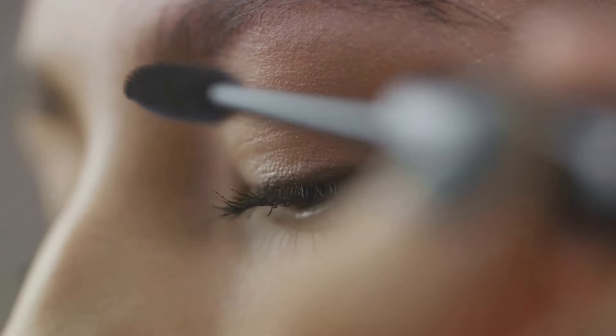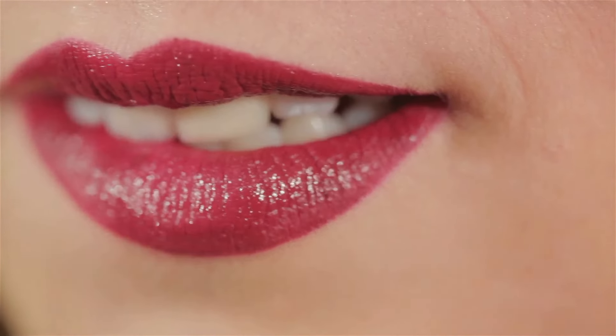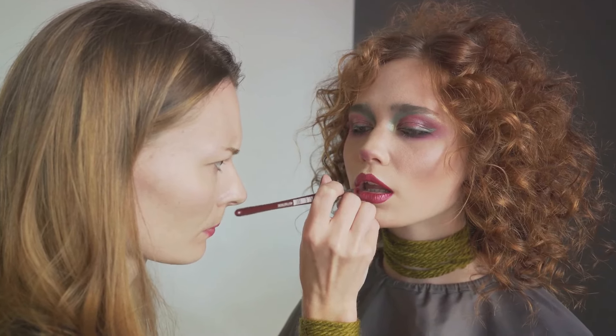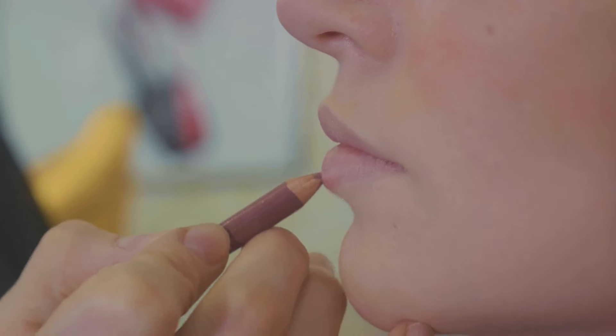Next, let's talk about berry-toned lips. Deep reds, rich plums, and sultry maroons are the go-to colors for this season. Paired with a neutral eye, these bold lips are sure to make a statement. And don't be afraid to experiment with different finishes, from matte to glossy, to find what works best for you.